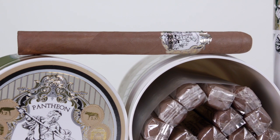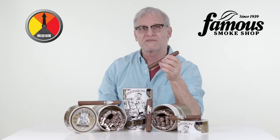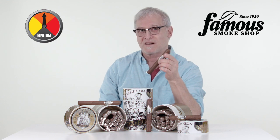Sometimes you just need a little sanctuary. Here's one way to reach cigar nirvana in a very mellow and cost-effective way. Pantheon Oceana cigars are handcrafted in Nicaragua exclusively for Famous Smoke Shop by renowned master blender A.J. Fernandez, and he's famous for making some of the world's most highly rated cigars.